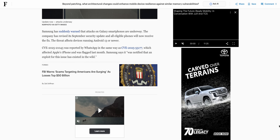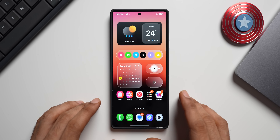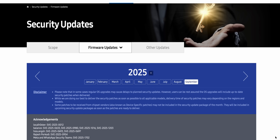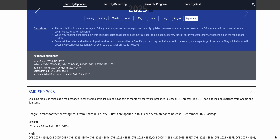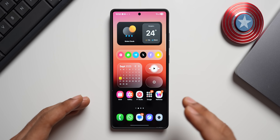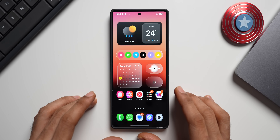As per Forbes, Samsung says it was notified that an exploit for this issue has existed in the wild, meaning attackers were actively using this flaw. This particular flaw appears to be targeting WhatsApp users on Galaxy phones, and possibly other messaging applications as well, though Samsung has not confirmed that yet.